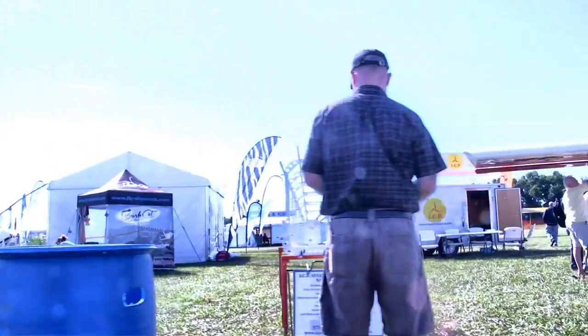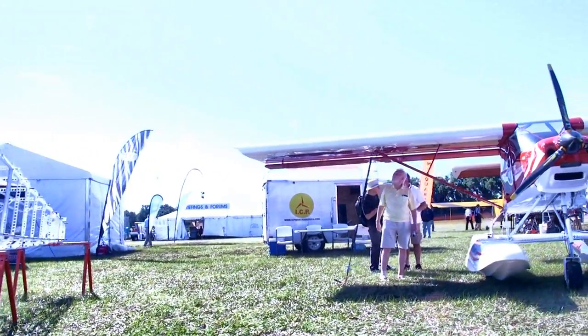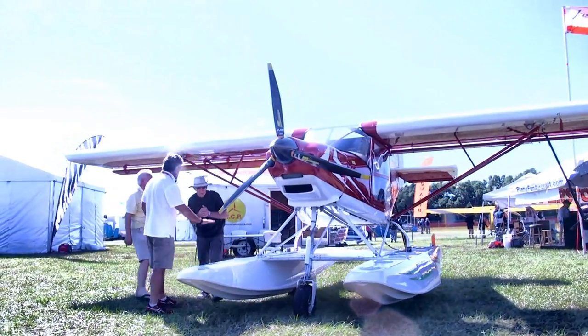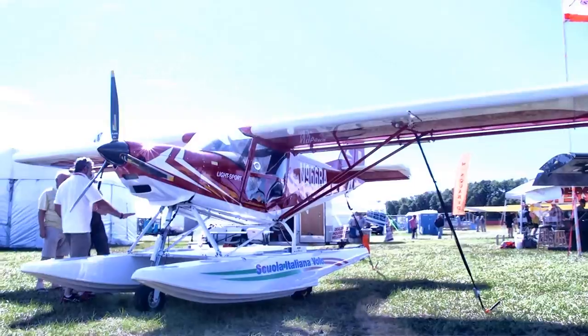Speaking of not costing too much — the ICP, that's an Italian company now represented in the United States here in Texas. You see it on floats. This aircraft also has STOL characteristics — short takeoff and landing — which should work very well on a floatplane. We looked at this one for the first time and did a video interview; look for more on that later.